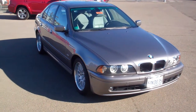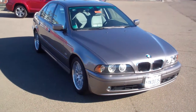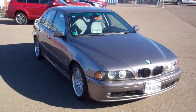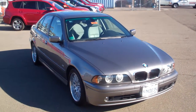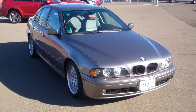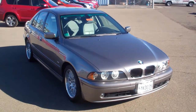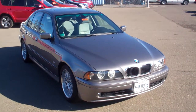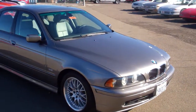This is a 2003 530i sedan — again, 2003 — and it's only got 70,000 miles on it. Here's the kicker: how about $12,988? So fun, sporty, safe, leather, moonroof, and it's got the upgraded performance wheels and tires.